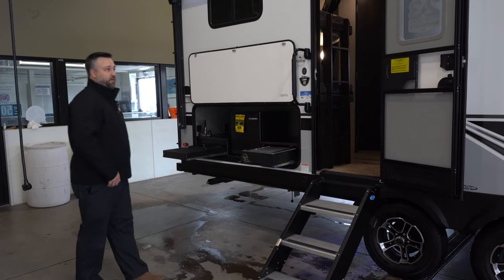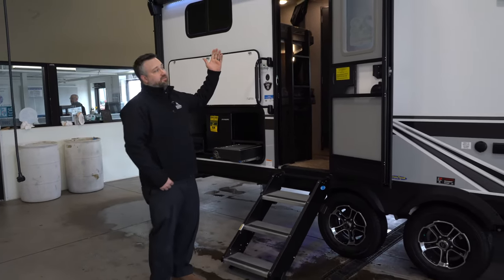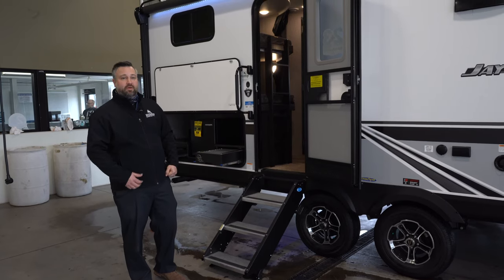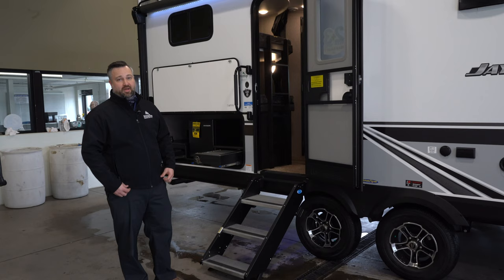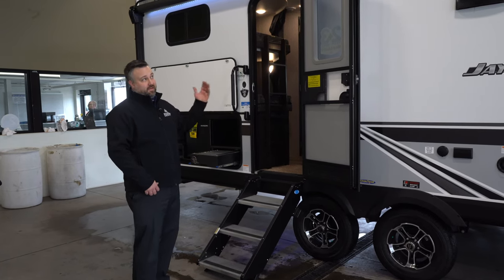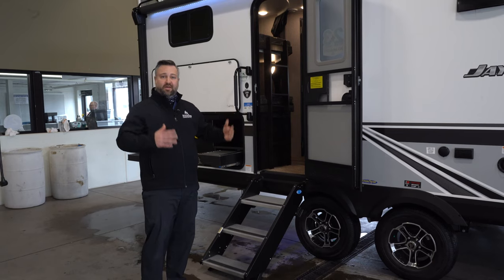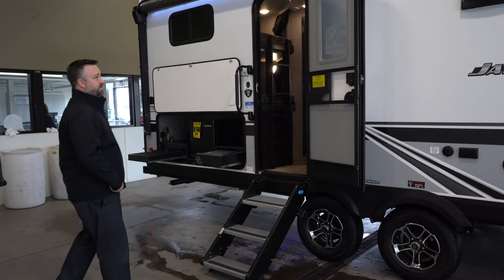Just like our other Jayco units, this comes equipped with the Magnum Truss reinforced ceiling, rated to hold 4,500 pounds — almost double any other competitor's roof. Here in Minnesota with our winters and heavy snow, that's a huge deal. You can get up there and shovel it off without worrying about coming to your campsite and finding a caved-in roof.